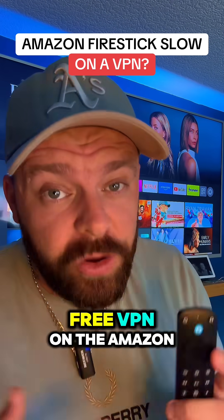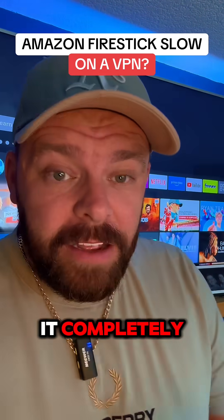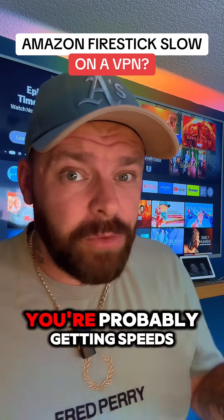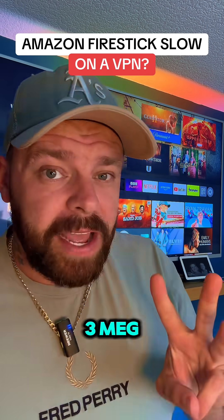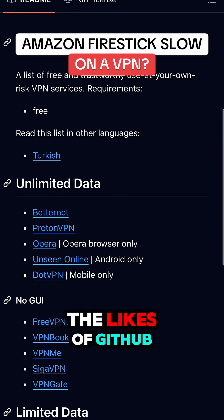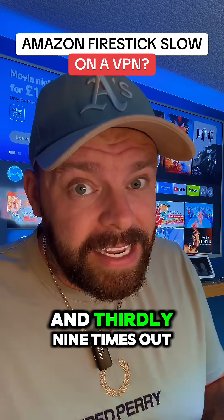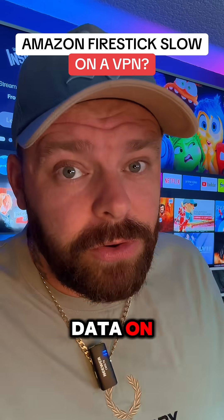First of all, if you're using a free VPN on the Amazon Fire Stick, get rid of it completely. Firstly, it's going to be super slow — you're probably getting speeds of like two or three meg. Secondly, they're using public servers that are freely available on the likes of GitHub, so they're going to be bombarded with traffic. And thirdly, nine times out of ten, they're going to be selling your data on.